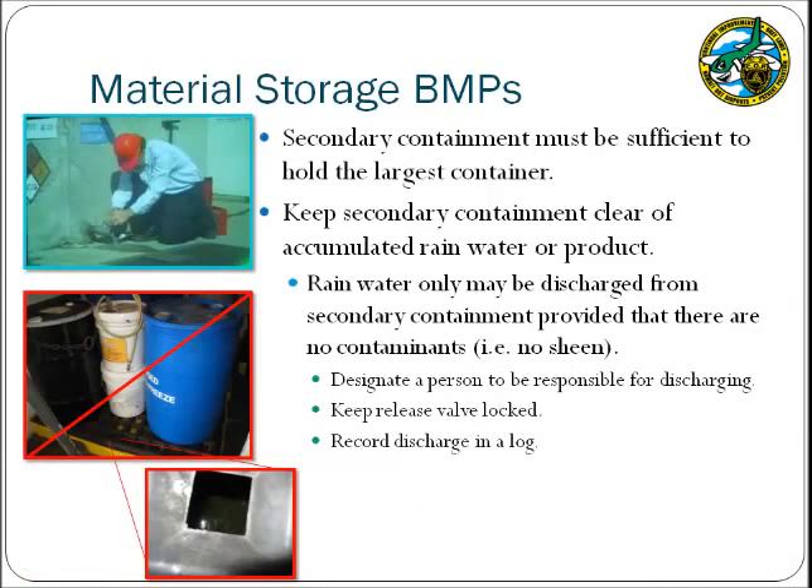The secondary containment must be large enough to hold all the contents of the largest container stored, as well as additional room for rainwater. Ensure that secondary containment is kept free of accumulated rainwater or product, as once it is filled it can no longer contain additional releases. Rainwater may be discharged from secondary containment provided that there are no contaminants present — for example, if an oil drum is stored on a spill pallet outside, the stormwater in the spill pallet must not have a sheen. For larger secondary containment equipped with a discharge valve, it must be kept locked unless being utilized by the designated party. If product is present in the secondary containment, it must not be discharged and should be cleaned according to spill response procedures.